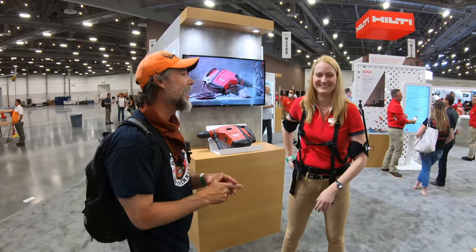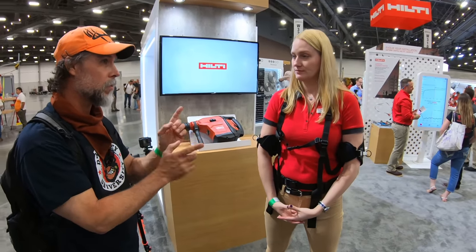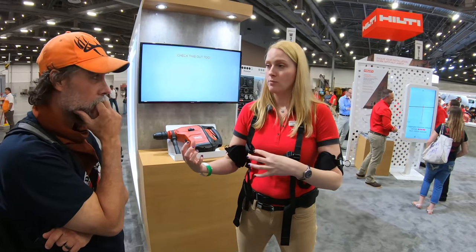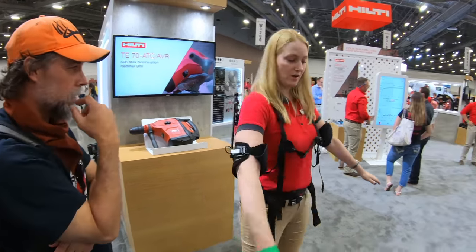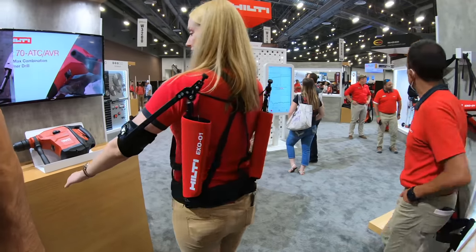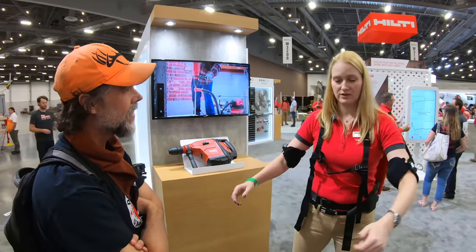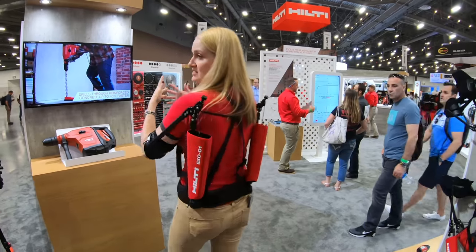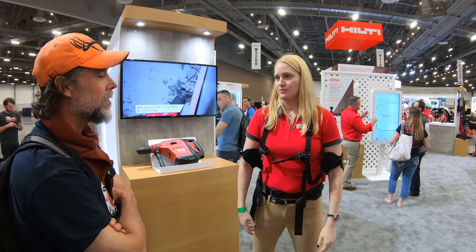We're talking with the product manager for human augmentation at Hilti. This is the first product within the human augmentation category they've launched. It's about four to four and a half pounds — the idea is that job site workers go through so much, so you don't want anything bulky or restrictive. If you don't move and raise your arms, it doesn't restrict movement at all — lightweight, easy to put on, easy to adjust.